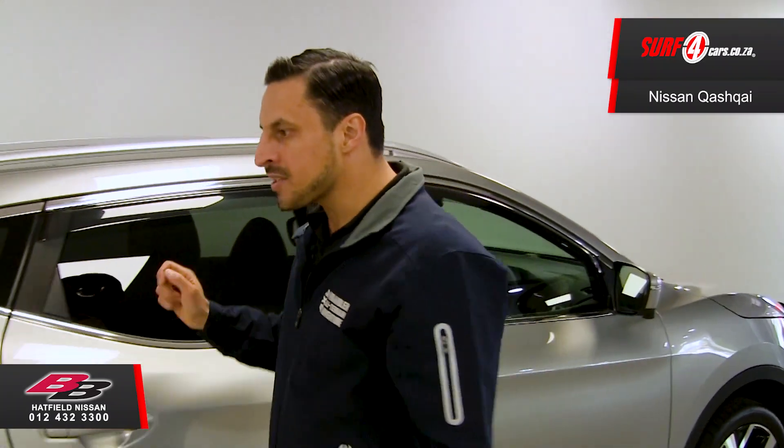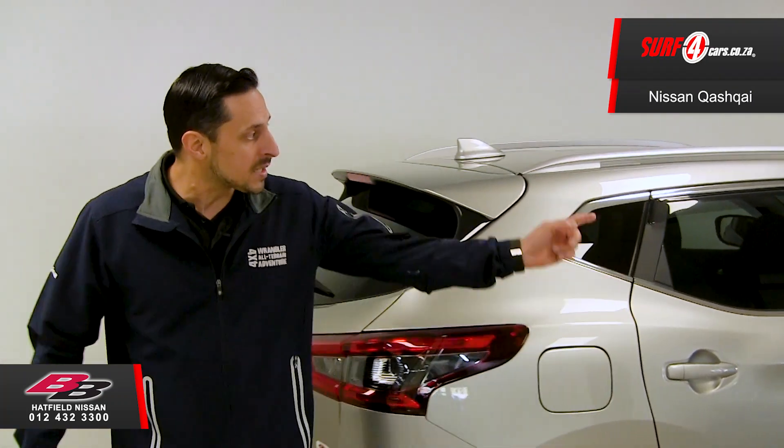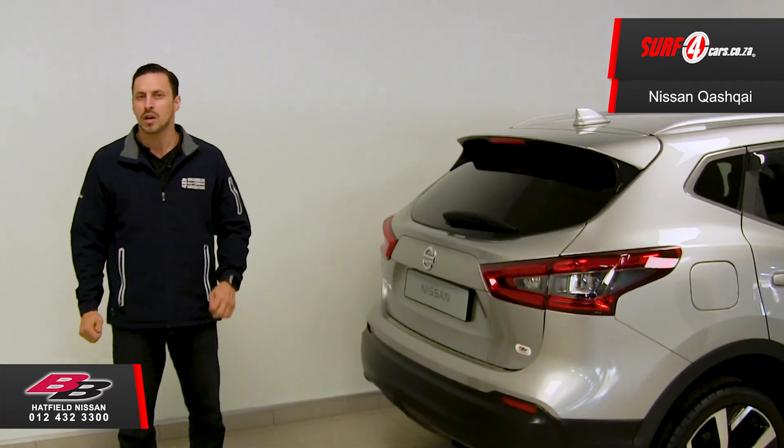Fourth fact: the Tecno comes standard with forward collision braking, blind spot intervention, and a 360-degree camera view monitoring system.